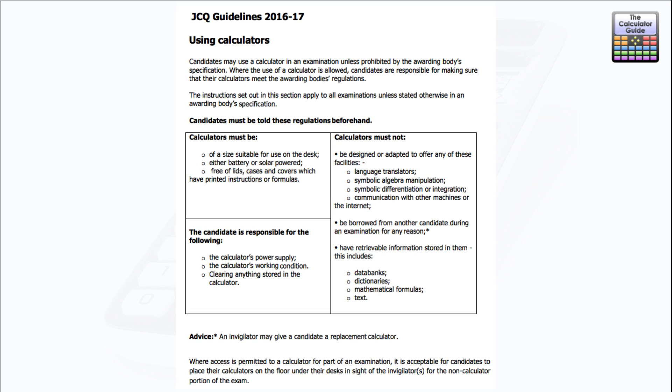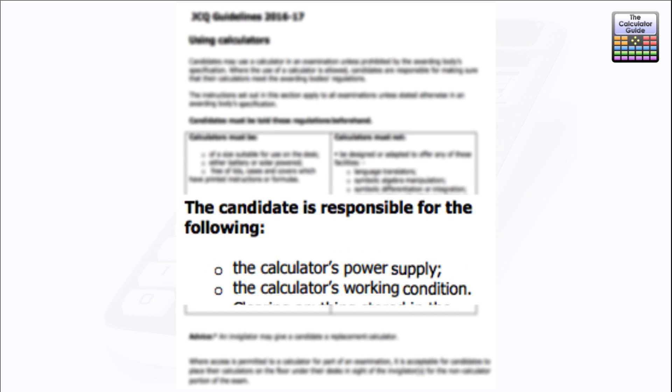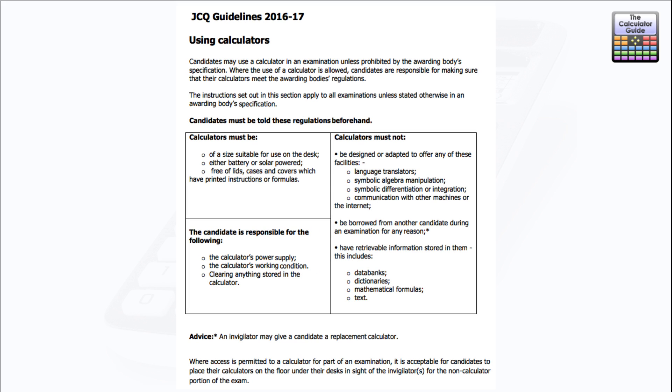The candidate is also responsible for the calculator's power supply and ensuring it's in working condition — so it's your responsibility to make sure the calculator has batteries or power and is fully working. Based on the JCQ guidelines, I can't see there being a problem using the ClassWiz in any of the examinations provided by those exam boards. There's no specific advice that says the ClassWiz can or can't be used, as there are so many different calculators available; exam boards just give general advice about what's not allowed, and the big issue is usually algebraic manipulation.